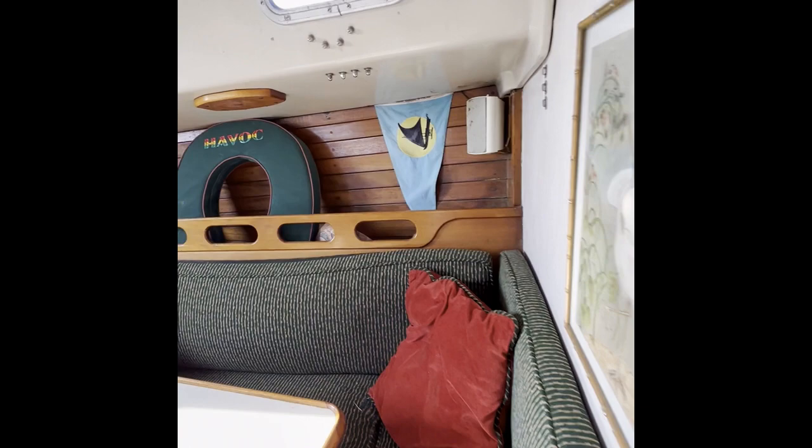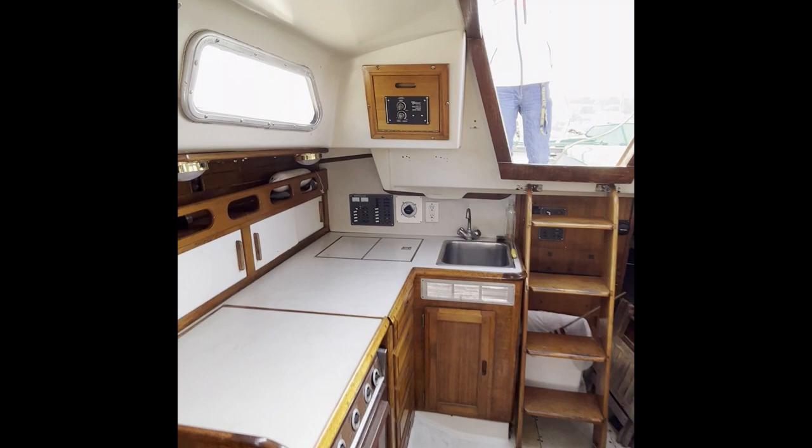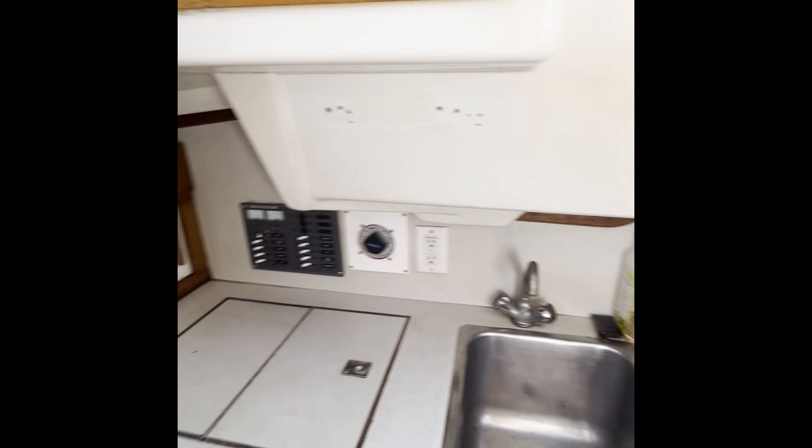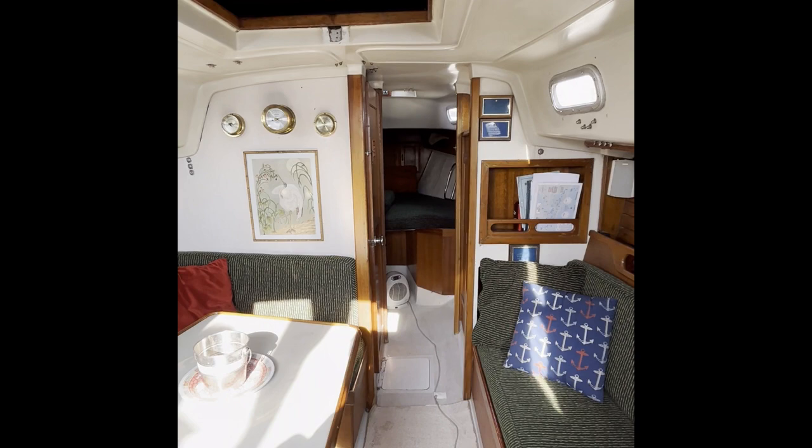Guys, this is a 1972 Ericsson 35 racer cruiser. She is a really cool boat — she's not going to be around long. Contact listing agent Kenan Jacobson for your in-person or virtual tour at 760-208-5457, or Kenan at cruisingyachts.net for any additional information, further details, or to set up your private showing. Thanks guys, appreciate you watching. Stay on the water.